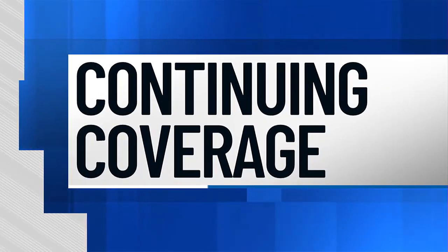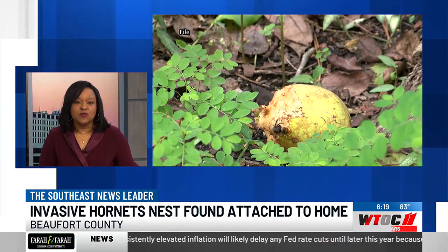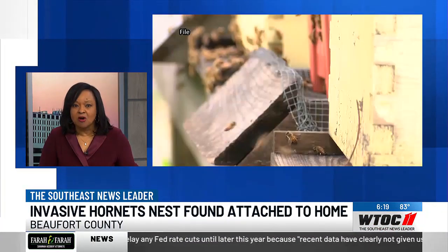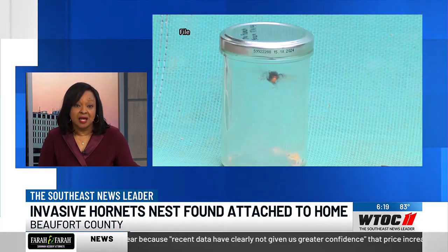New tonight, we are hearing from Clemson University officials after they announced a yellow-legged hornet nest was found being built in Beaufort County. Our Ryan Tismineski talked to experts about what this means in the fight against the bee-eating hornet.